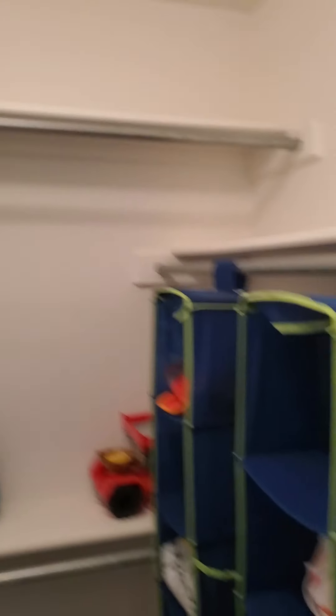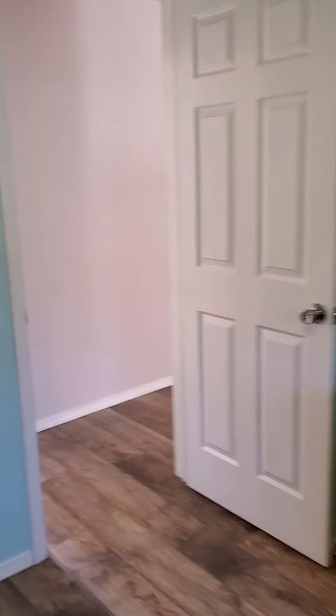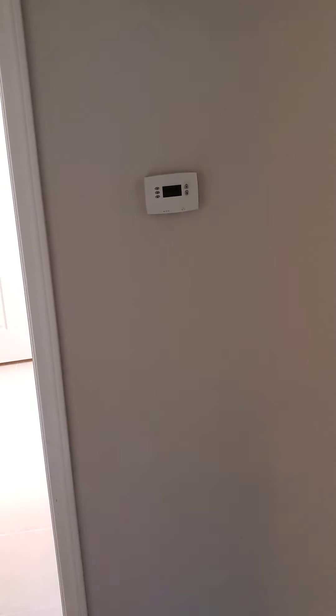We have two bedrooms up here. Good size bedroom — you could have a full size bed in here, no problem. And a walk-in closet.